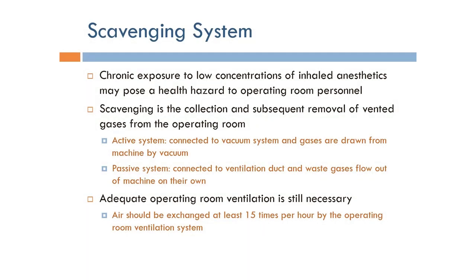A very important part of the anesthesia machine, which is unique to anesthesia machines only, is the scavenging system. The main motivation for having a scavenging system is that the chronic exposure to low concentrations of inhaled anesthetics may pose a health hazard to operating room personnel. So we cannot really let the mixture of gases delivered to the patient be present in the operating room.